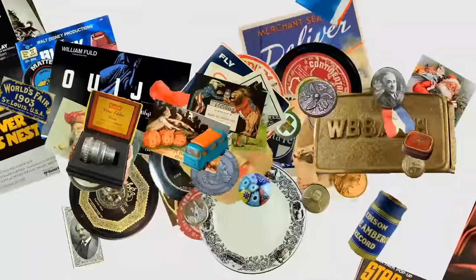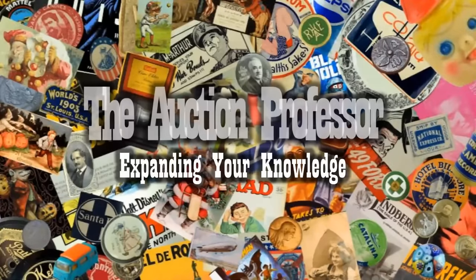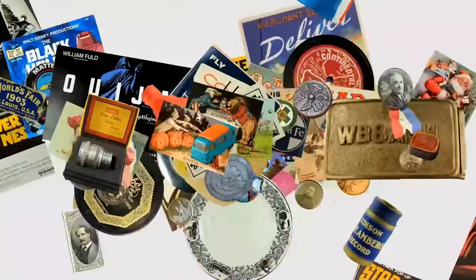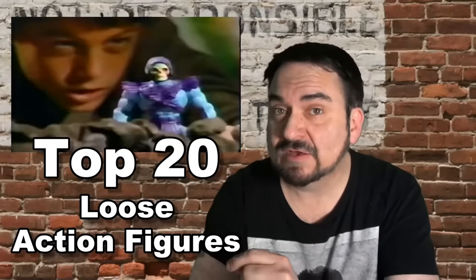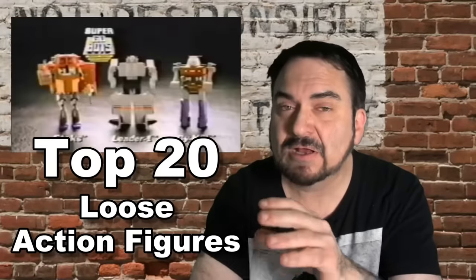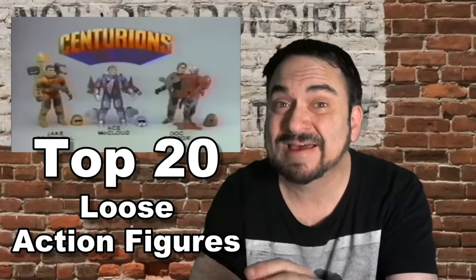Today we're looking at the hottest, most expensive used loose action figures you can find right now in 2021. We're going to look at the top 20 most expensive, loose, and used action figures selling for a ton of money that you can still find in your toy box, attic, basement, garage, or even at garage sales and flea markets.